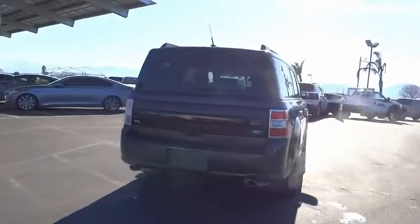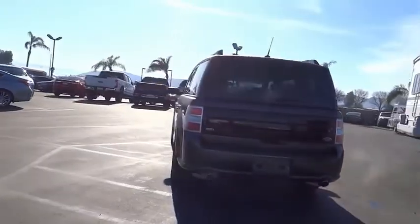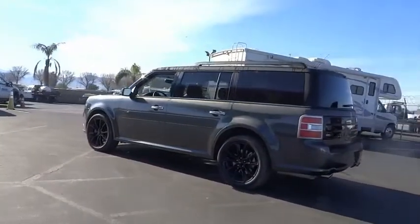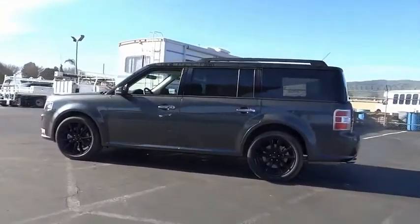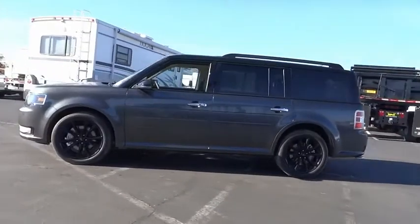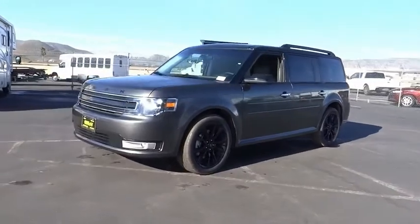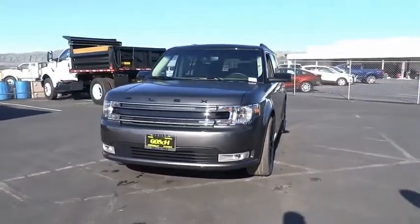Here are some of this vehicle's great options: electronic stability control, alloy wheels, power lift gate, brake assist, traction control, remote keyless entry, fog lights, speed control, four-wheel disc brakes, rear window defroster. Drive away with a great deal on this vehicle — call or stop in today.